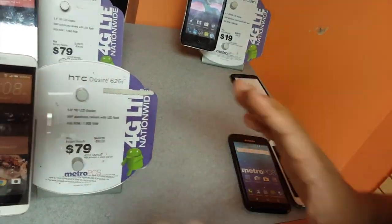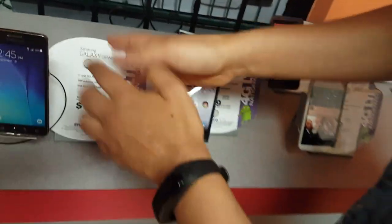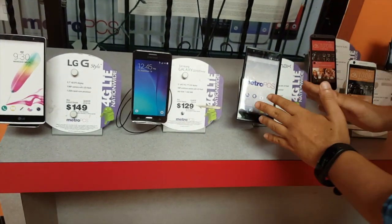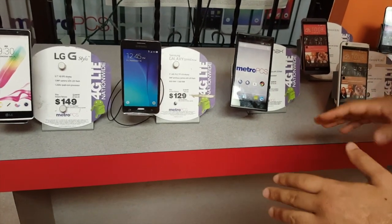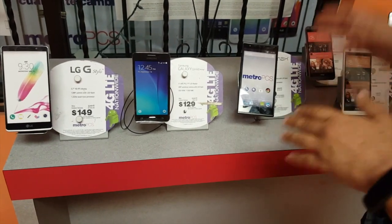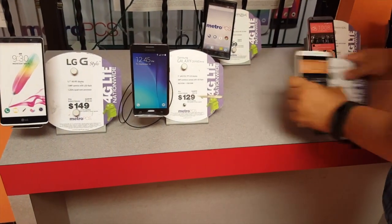Try to stay away from the LG Leon and the ZTE Obsidian. Moving on to mid-range phones: the HTC Desire 626, the ZTE Z-Max, the Galaxy Grand Prime, and the LG G Stylo. The ZTE Z-Max has had terrible reviews, people returning it constantly, and I've heard Metro is actually going to stop selling it in stores.